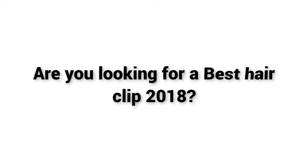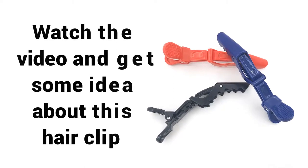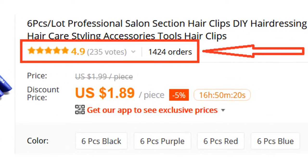Welcome to Best Buy. Are you looking for a Best Hair Clip 2018? Watch the video and get some idea about this hair clip. More than 1400 persons have already bought this hair clip and their review shows that the hair clip is really excellent.